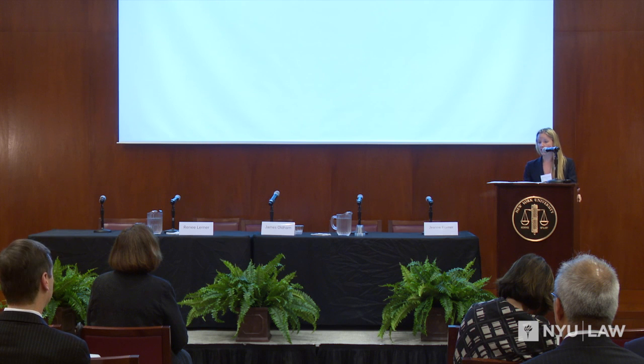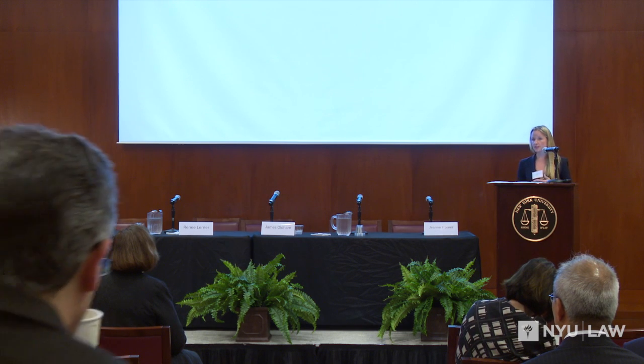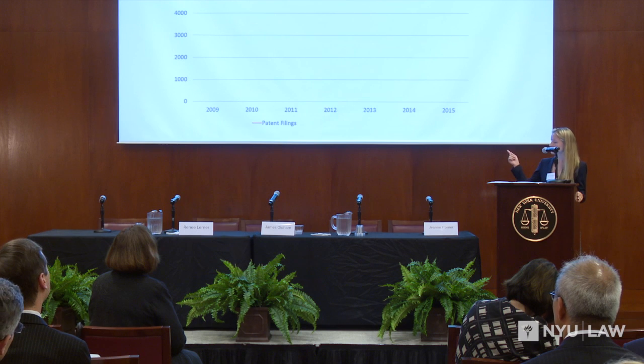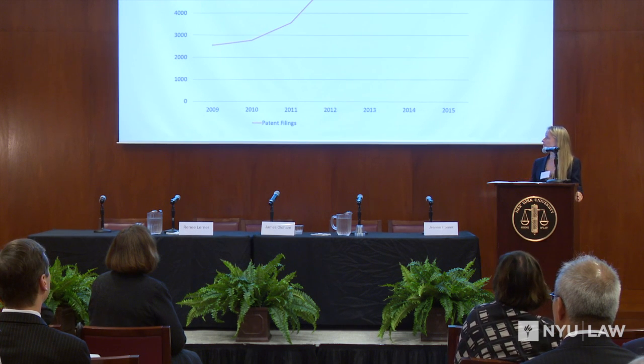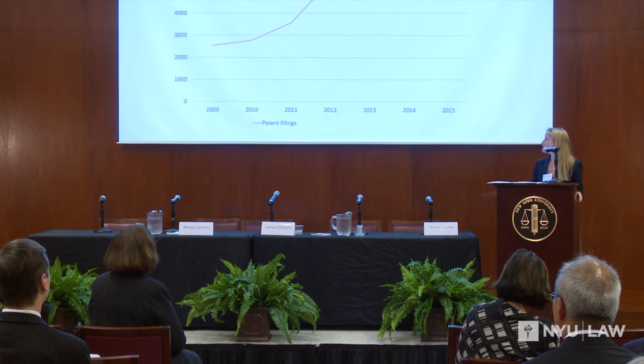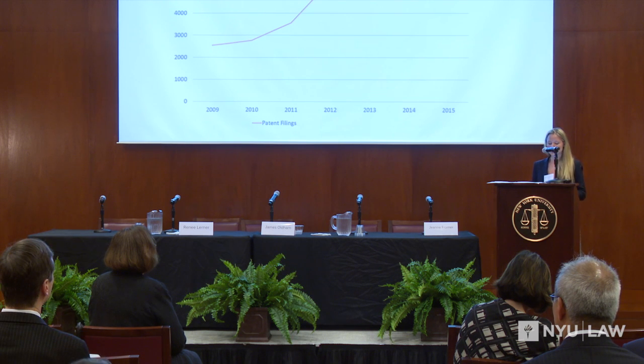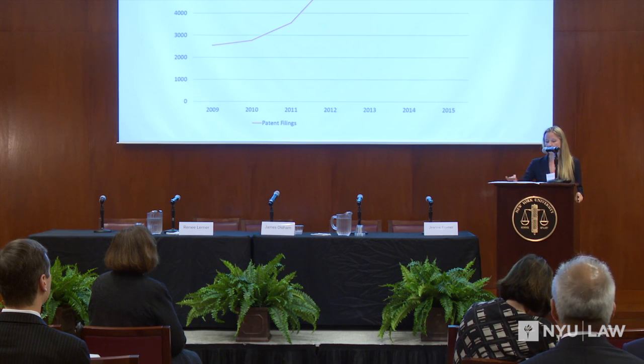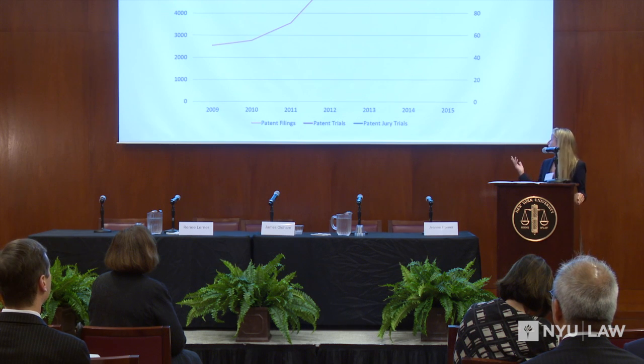One of the first questions we asked was: what does the patent litigation field look like broadly in terms of patent filings per year, number of patent trials a year, and number of patent jury trials a year? The axis on the left-hand side is in the thousands and corresponds to the number of patent filings each year. The number of patent filings increased over the years, with a big uptick leading up to the 2011 implementation of the America Invents Act Section 299.